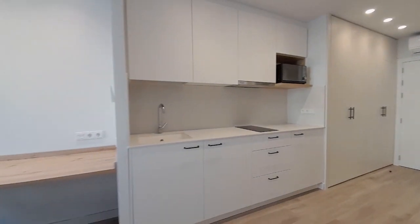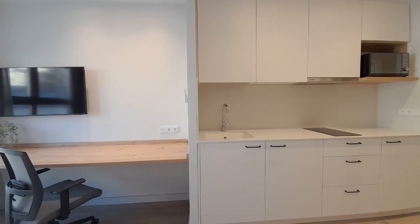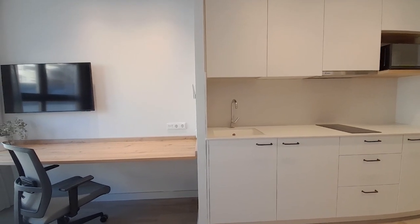This is the kitchen. The kitchen has all necessary: a vitro, washing machine, sink, the fridge, and the dishwasher.